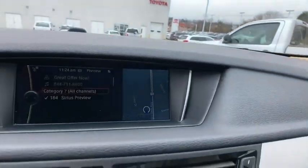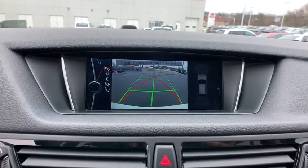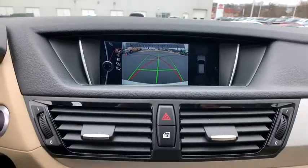Trip computer, CD player, security system, electronic stability control, fog lights, rear window defroster, power windows, brake assist.